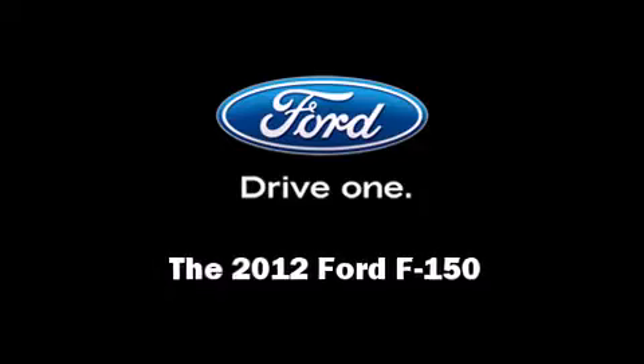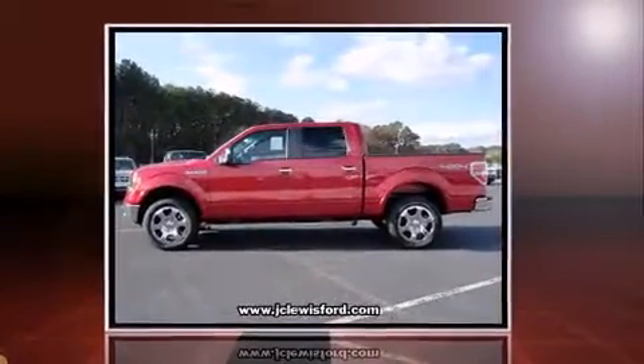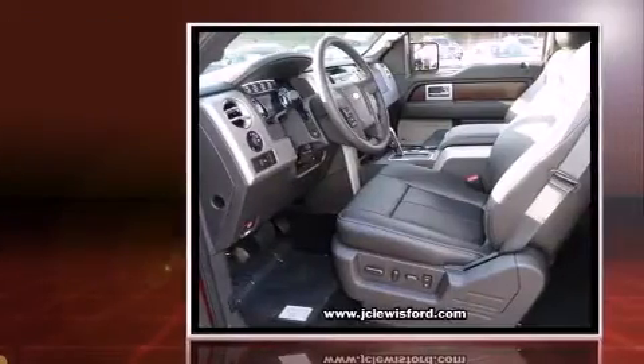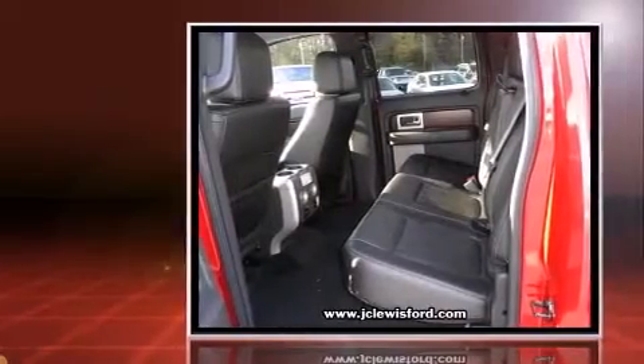Introducing the 2012 Ford F-150. A 5-liter V8 engine pairs with a sophisticated 6-speed automatic transmission, providing a smooth and predictable driving experience.